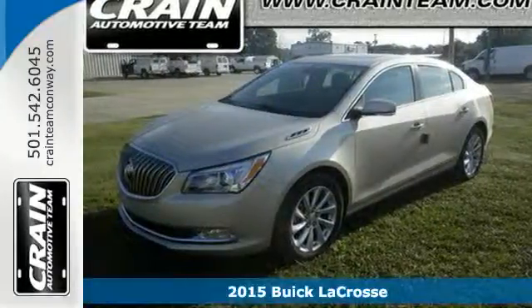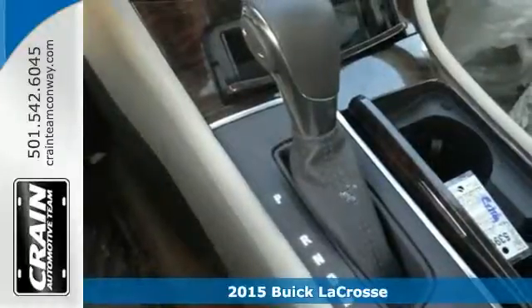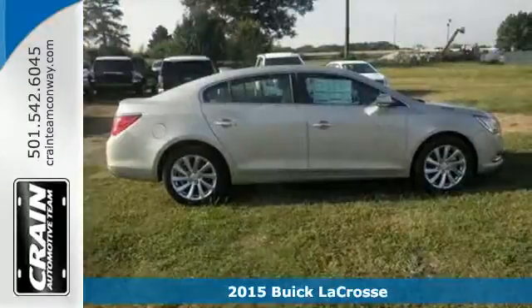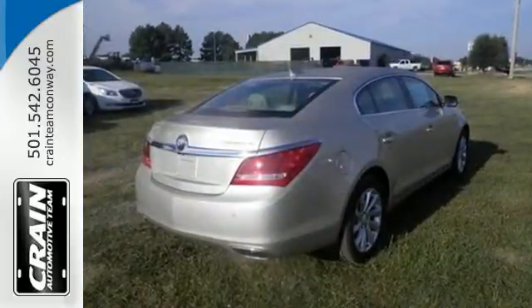Here's a 2015 Buick LaCrosse. It leads the pack with the comfort and refinement you expect from Buick. Quiet tuning technology keeps unwanted noise out for a truly sublime driving experience.